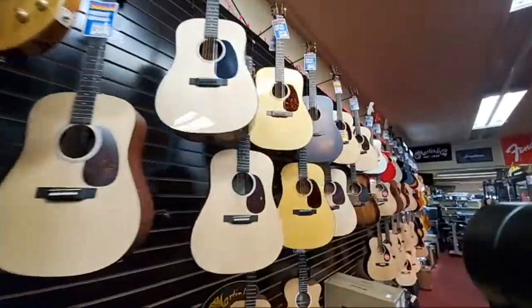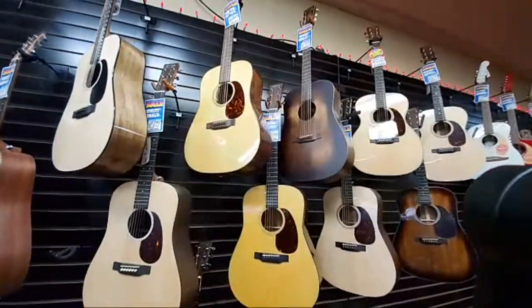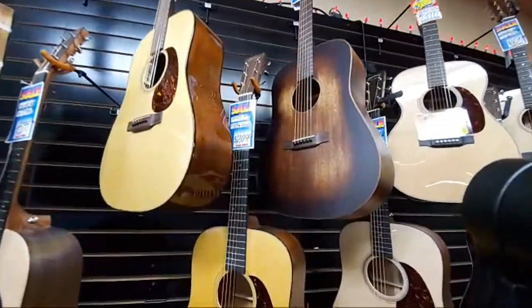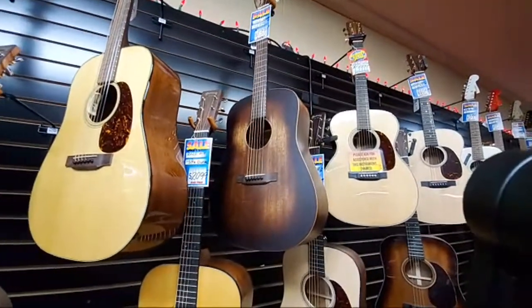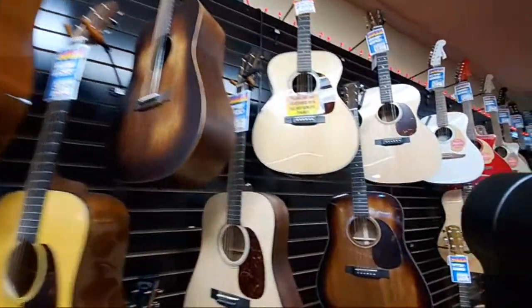This is Martin Land, where we keep all our Martin acoustic guitars. My personal favorite in the bunch is the Streetmaster — the D15M. Fantastic guitar. It sings; it's a very lively instrument when you play it.